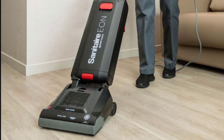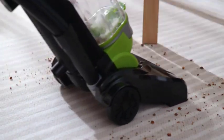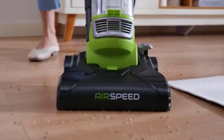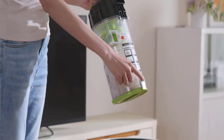When it comes to performance, both stick and upright vacuums have their strengths. Stick vacuums excel at cleaning hard floors, such as tile or hardwood, due to their maneuverability, and often come with attachments for versatile cleaning. Upright vacuums, on the other hand, shine on carpets and rugs, thanks to their robust suction power and rotating brushes. They can effectively lift embedded dirt and pet hair.